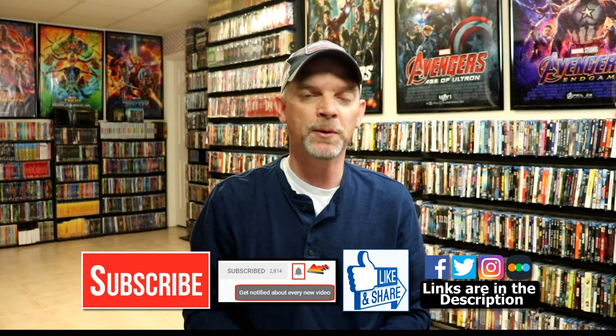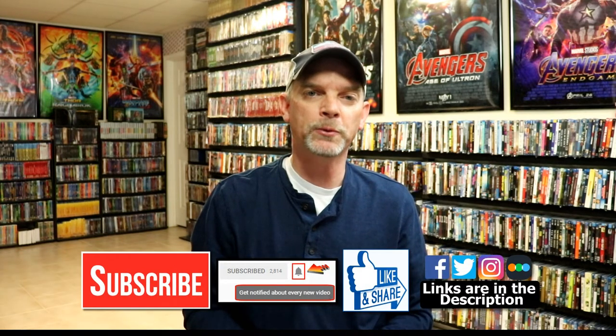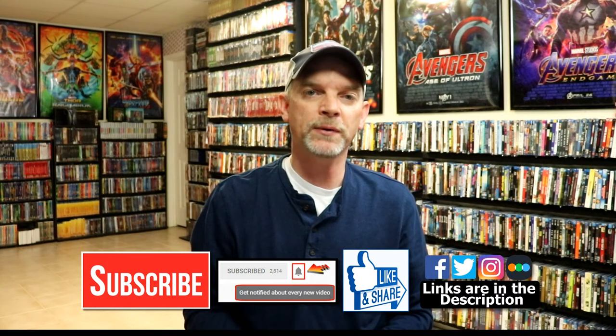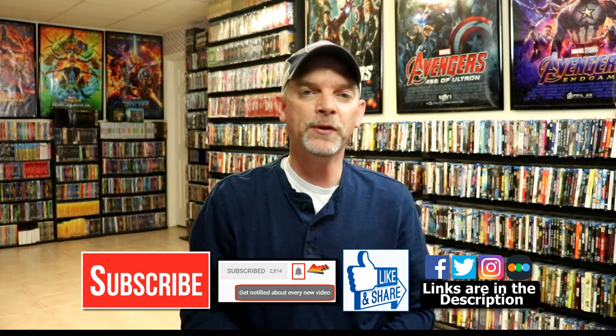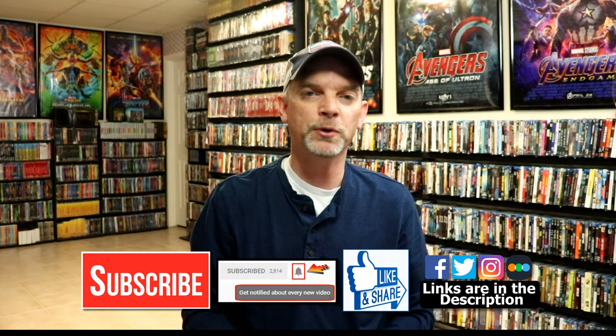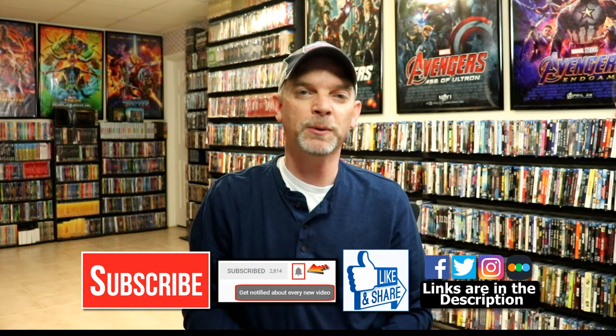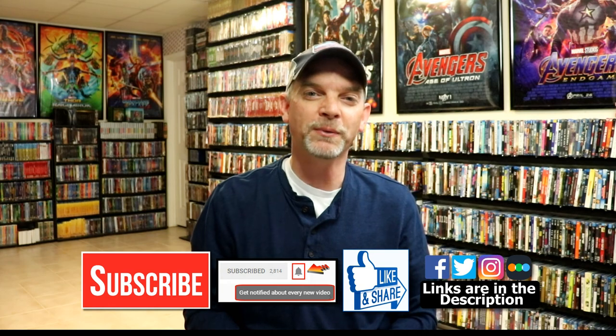Let me know if you have any of these in your collection because I really do enjoy reading your comments. If you like what you saw here today, please give it a thumbs up and share the video. If you haven't subscribed to my channel, I would really appreciate it if you would subscribe and remember to hit that notification bell. You can also find me on Facebook, Twitter, Instagram, and Letterboxd — links are below. Thanks for watching and we will see you next time.